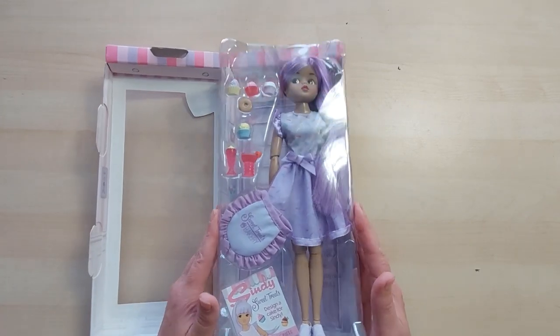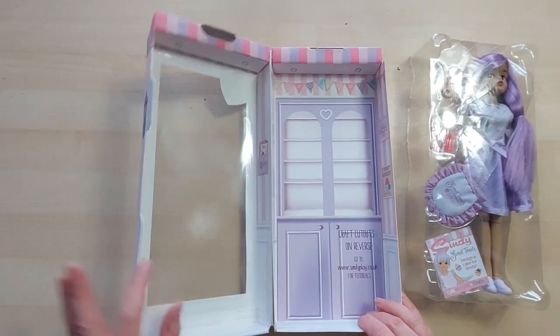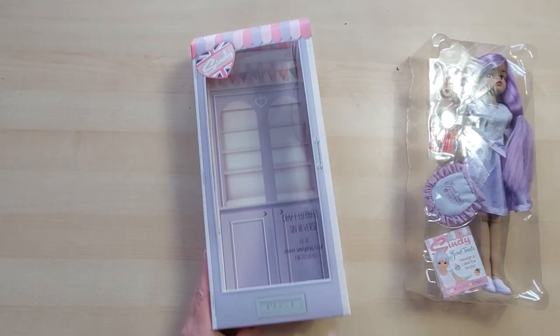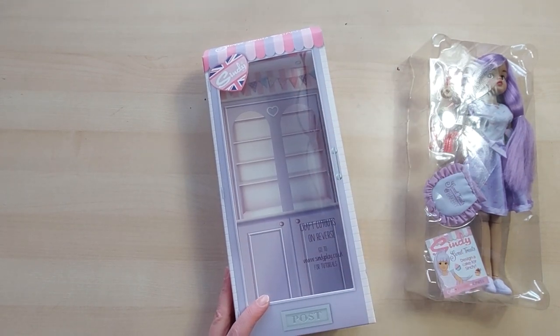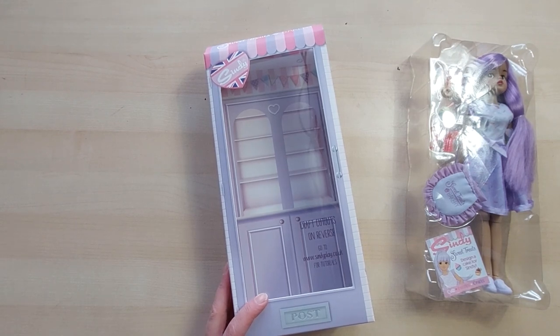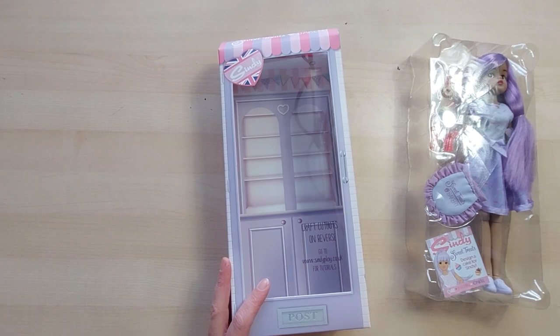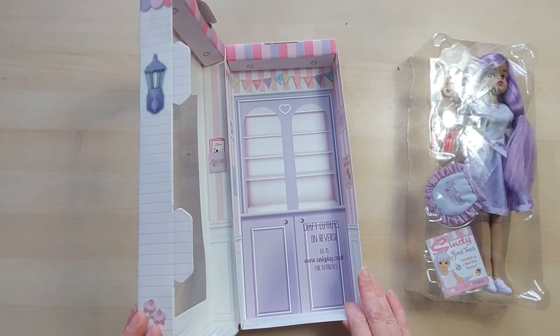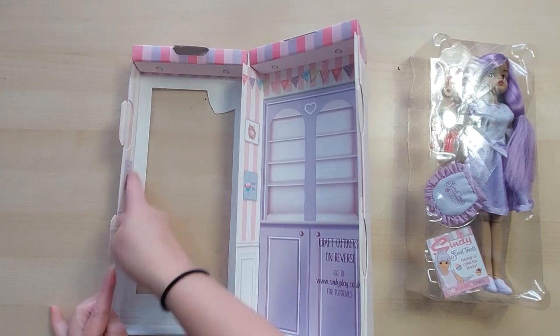There's a little bit of plastic but at least there's not much beyond that. This is the little room backdrop - it looks really good! There's a little post box so it looks like her shop. I quite like this one because it's smaller as well - the horse needed something larger, but this is really cute.